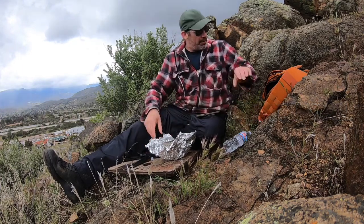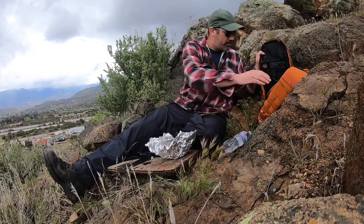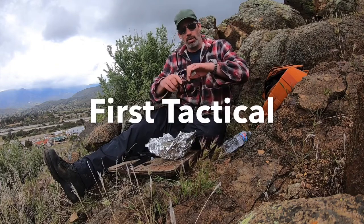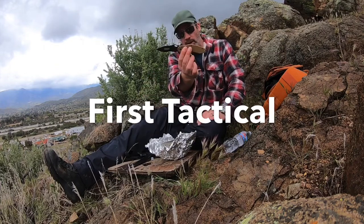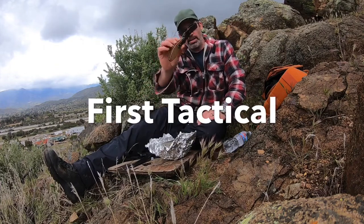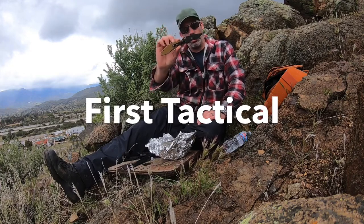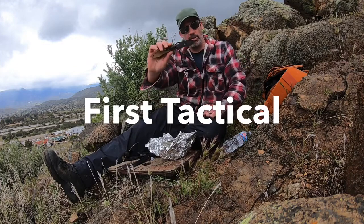What else I got for you guys? First Tactical. Hope everything's going well. There's one of their folders — right now this is on sale on their site for $24. Get yours. It comes in three different colors. It is also D2 steel.